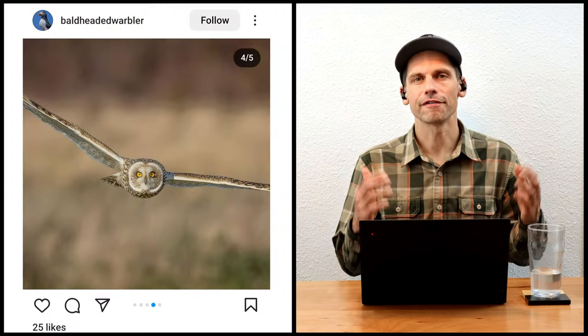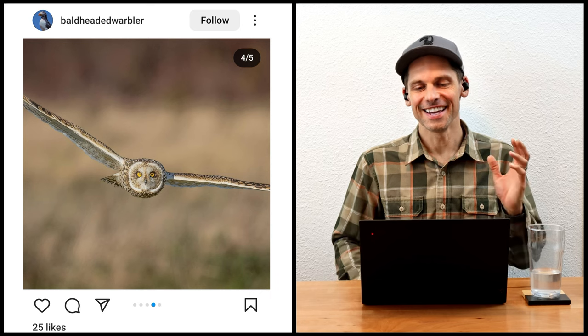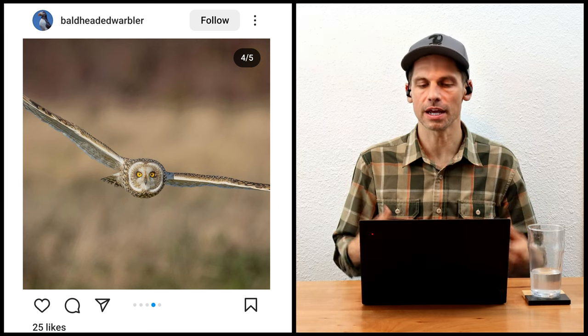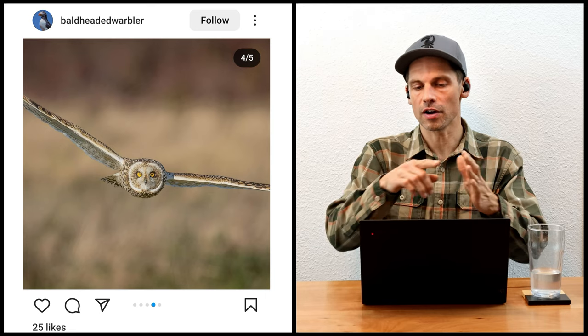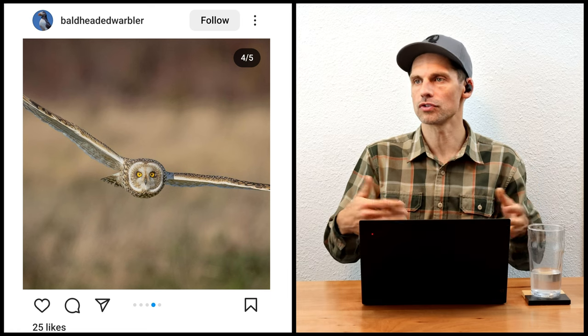Now it's time for the rapid-fire photo of the week segment. The first image is by the Bald-headed Warbler — a beautiful short-eared owl. I really like this shot, it's a really nice photo. When it comes to cropping and cutting wings, if I'm going to cut off part of the bird's wings I want to make it a very decisive crop. For me, if this was my image I would crop quite a bit tighter — very much just head and a little bit of the wings — because I think it would be more impactful and look more purposeful.